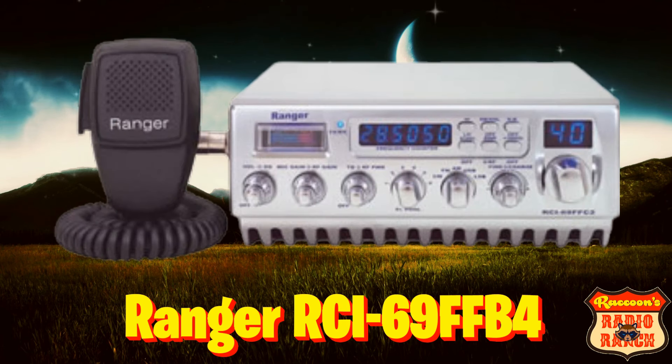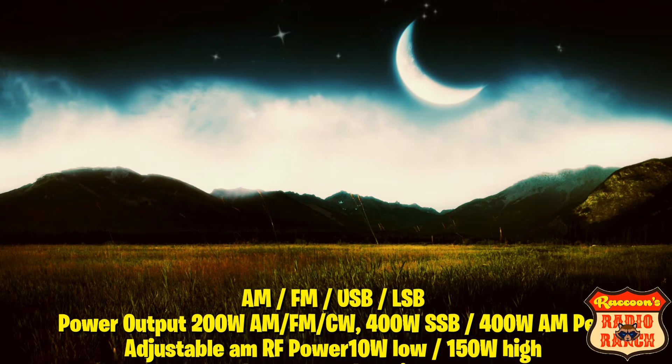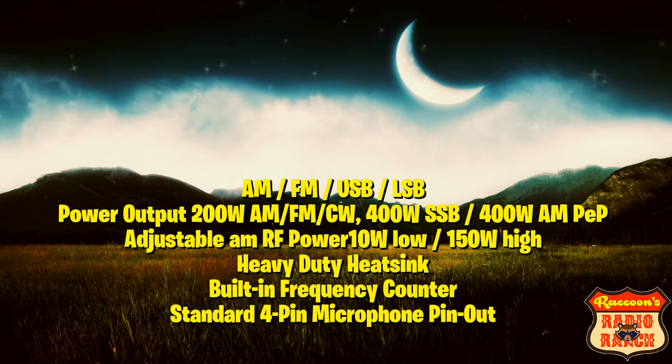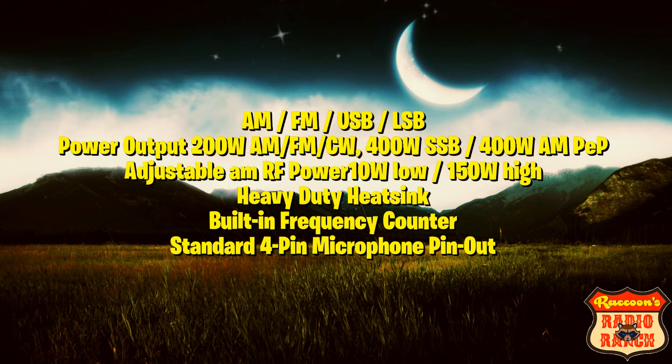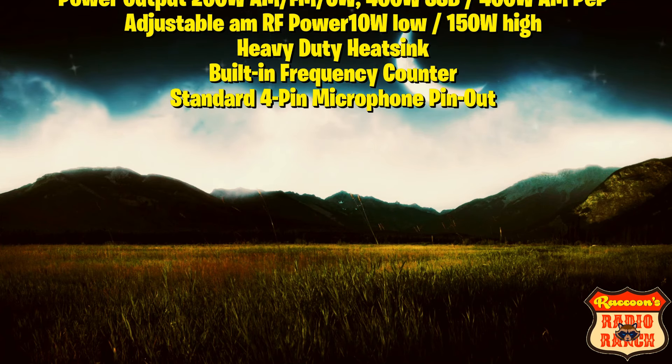Next up is the Ranger RCI 69 FF B4, which usually costs around $780. It has AM, FM, upper and lower sideband — no CW. Its power output can be 200 watts on AM/FM, 400 watts on sideband, and 400 watts PEP on AM. It has adjustable AM RF power with a 10-watt low and 150-watt high, a heavy duty heat sink, a built-in frequency counter, and a standard four-pin microphone.